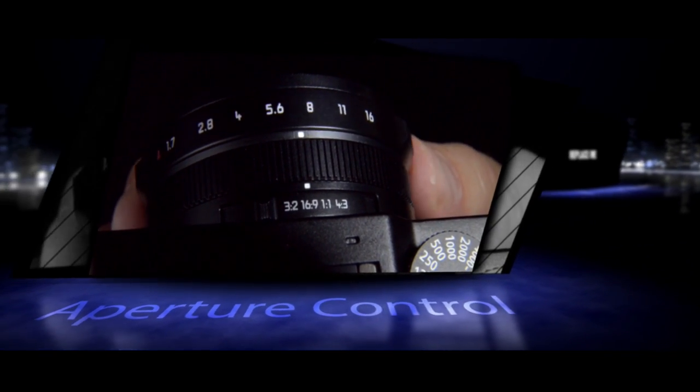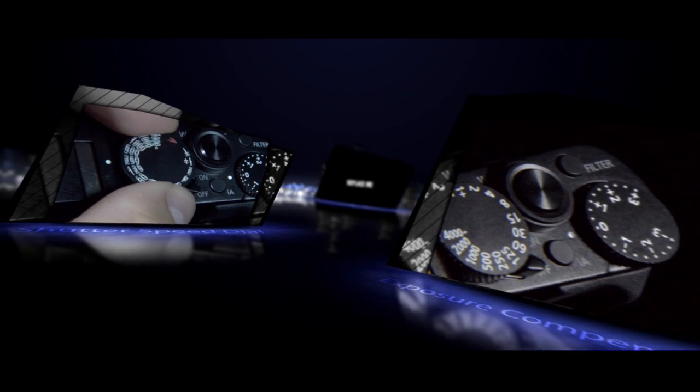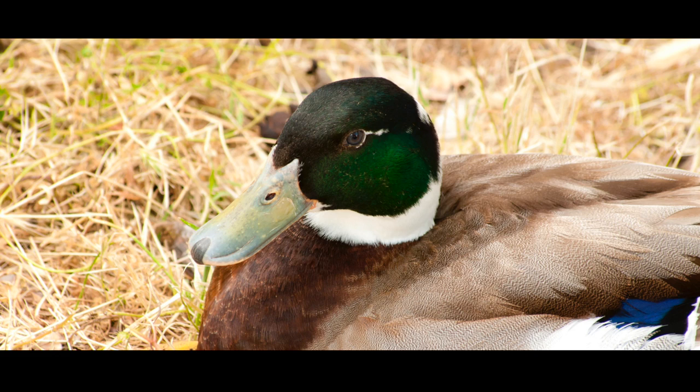Dedicated aperture, shutter speed, and exposure compensation dials help you get the perfect shot every time.